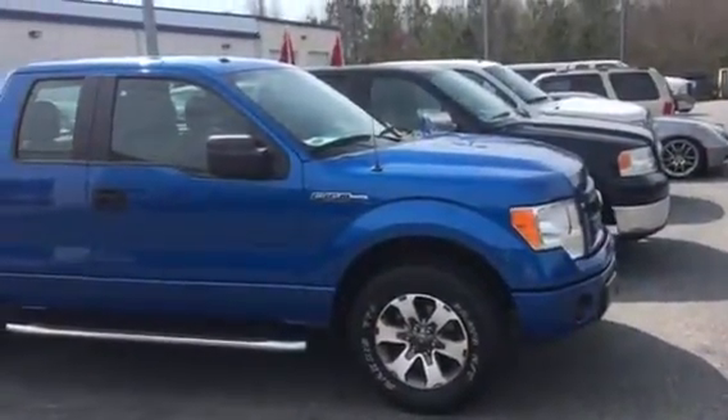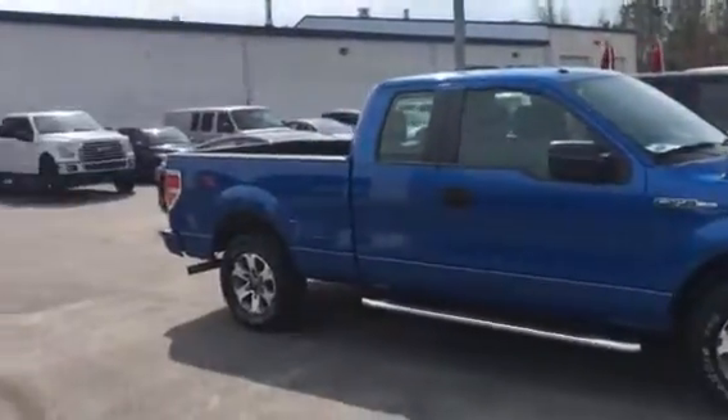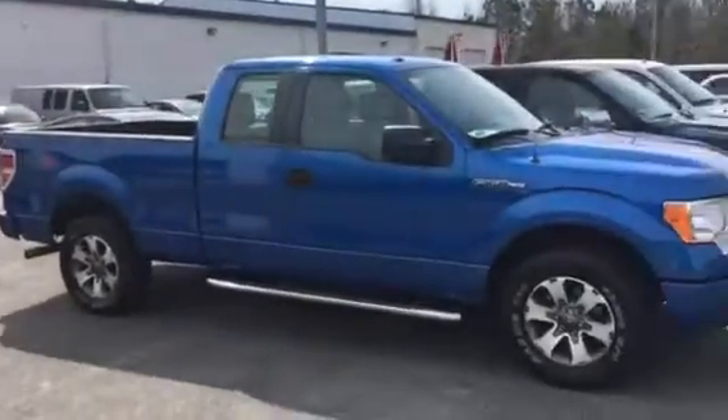Hey, this is Adrian Moore from Loganville Ford. We just got off the phone. Here's one of our extended cab F-150s I have here for you.